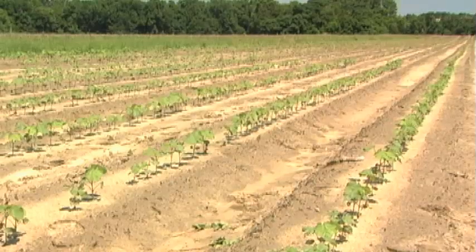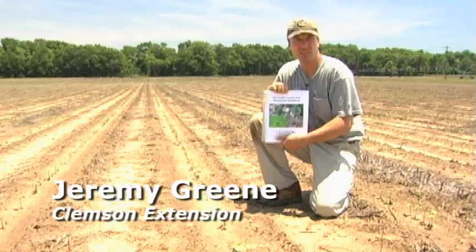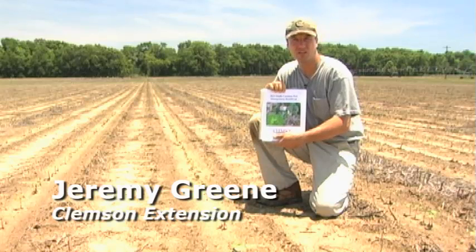To summarize: thrips are an important group of insects that attack cotton and cost our producers millions of dollars each year in control costs. You want to be timely with foliar insecticides applied after at-plant materials are played out on those plants. Please consult our most updated recommendations for controlling thrips.